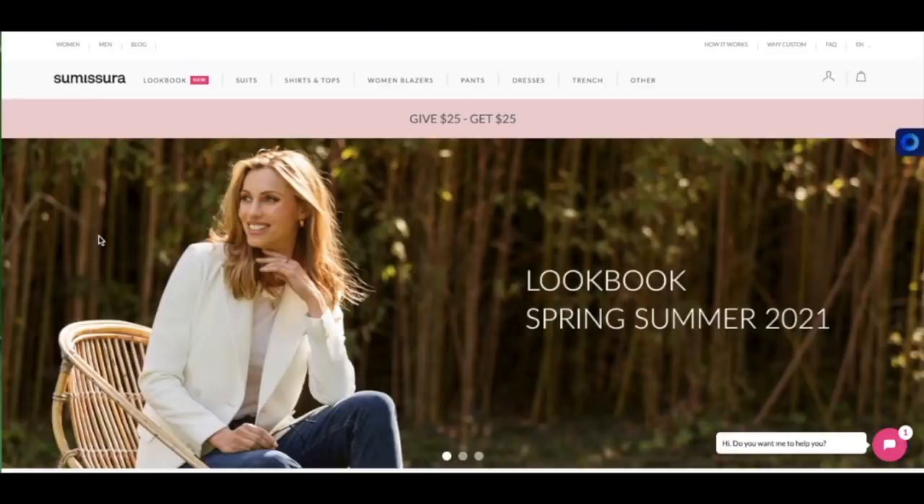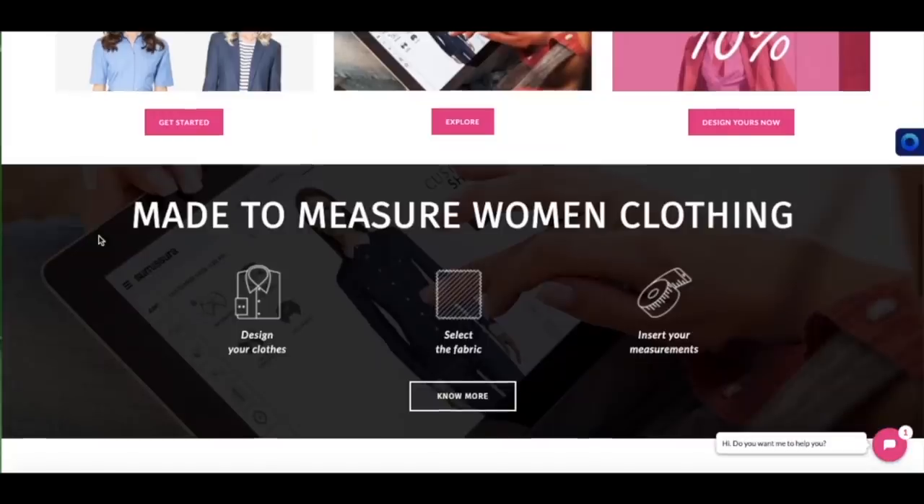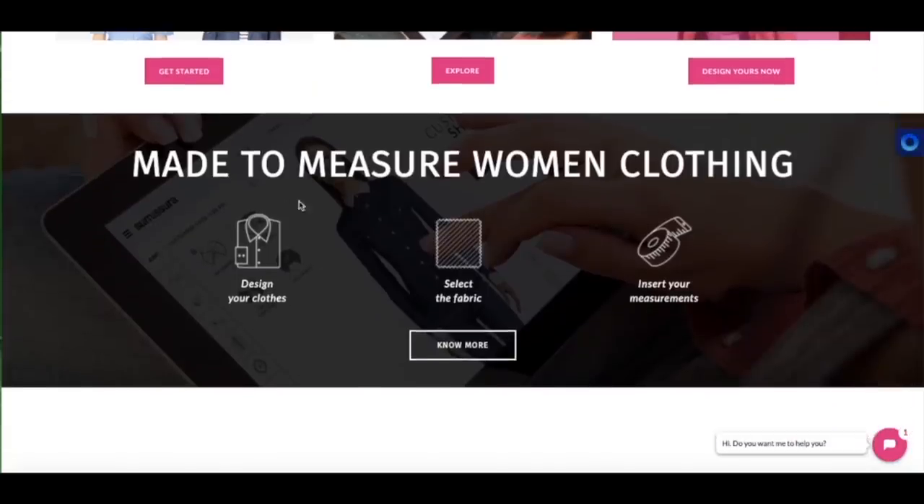With Sumisura you get to be the designer. So you design your clothes, you select the fabric, and you insert your measurements. Et voila, you receive your designed clothes.